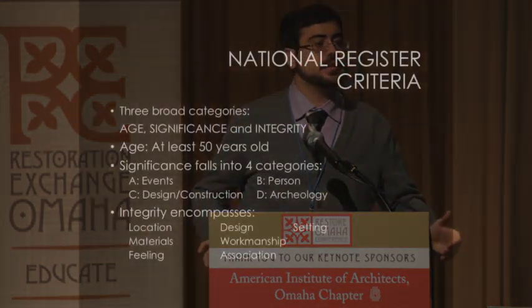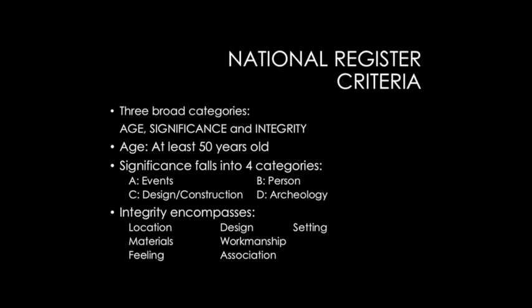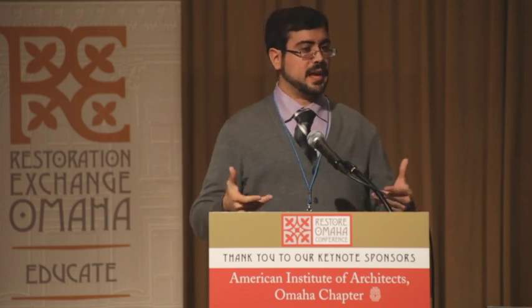Age is pretty simple. Buildings should be at least 50 years old for us to even start looking at whether they're historic or not, because we need to have perspective — people need to evaluate context and that takes time. The federal government and the National Park Service decided that 50 years would be roughly enough to start making determinations about the significance of buildings.